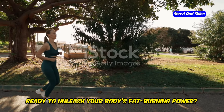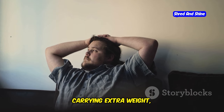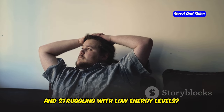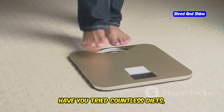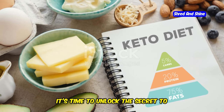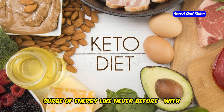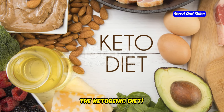Ready to unleash your body's fat-burning power? Are you tired of feeling sluggish, carrying extra weight, and struggling with low energy levels? Have you tried countless diets only to be met with disappointment and frustration? It's time to unlock the secret to efficient fat-burning and experience a surge of energy like never before with the Ketogenic Diet.